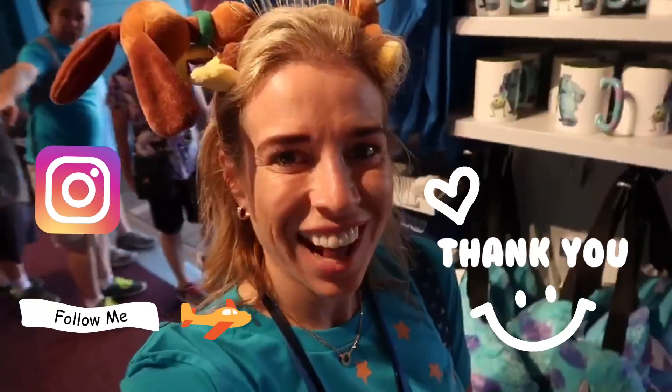That's it for Bing Bong's! I'll show you more very soon. Thank you so much for watching. Bye!